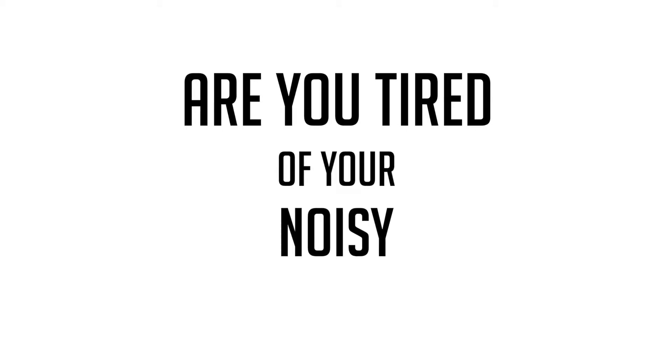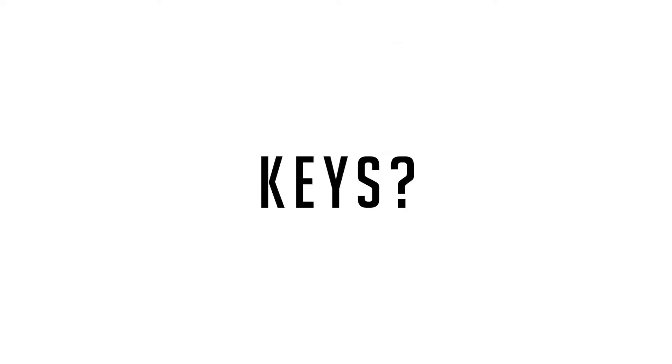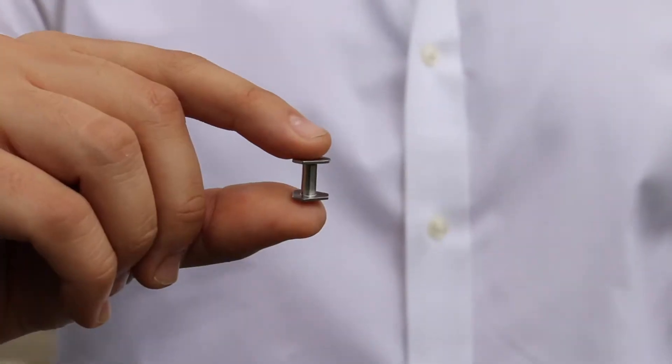Are you tired of your messy, noisy, bulky, annoying keys? Us too. Introducing Micro — the world's smallest, lightest, and most minimal key organizer ever.